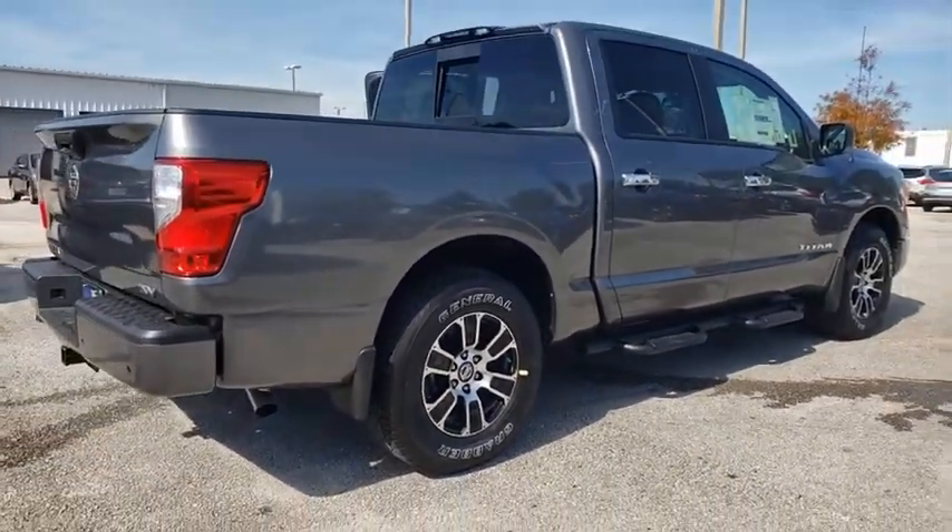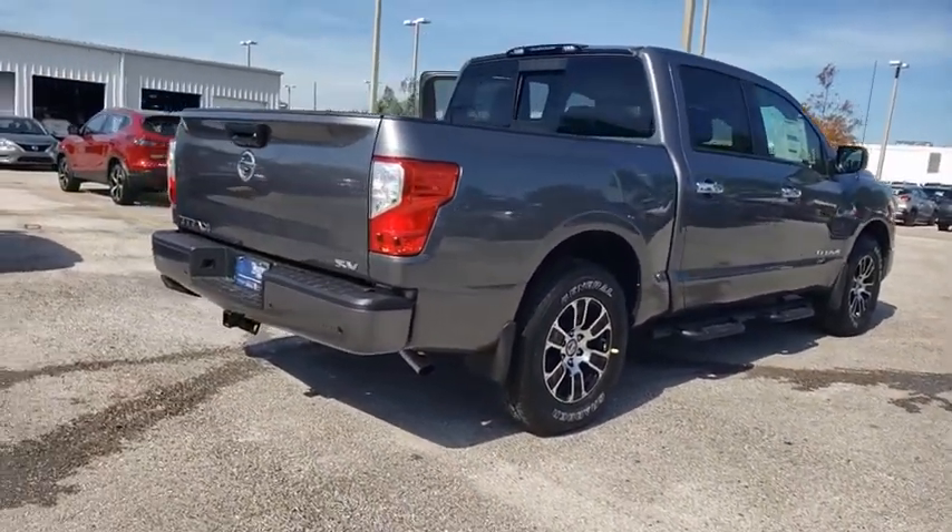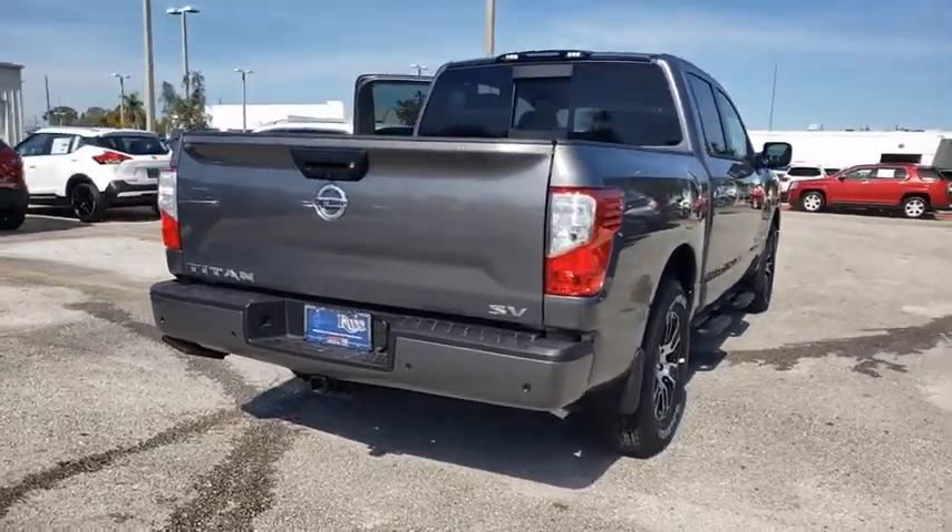When it comes to power and comfort, the Titan can't be beat. Here are some of this vehicle's great options.